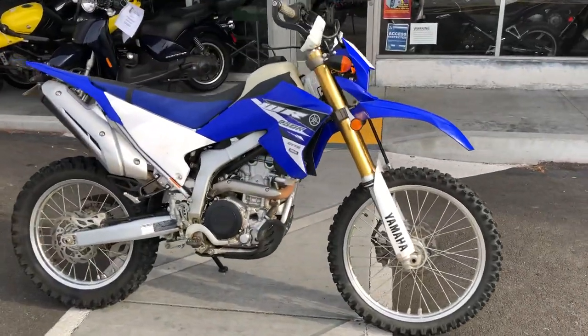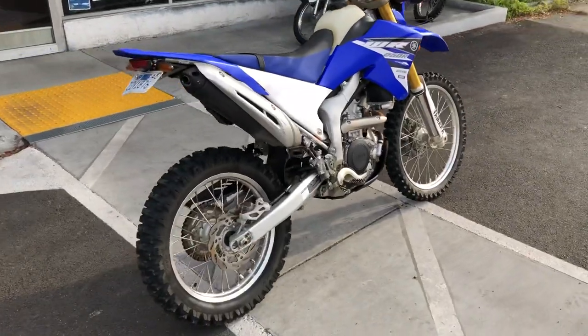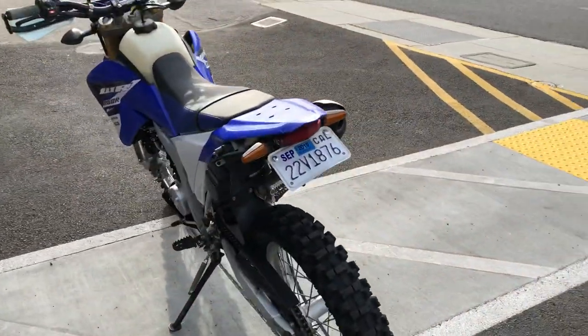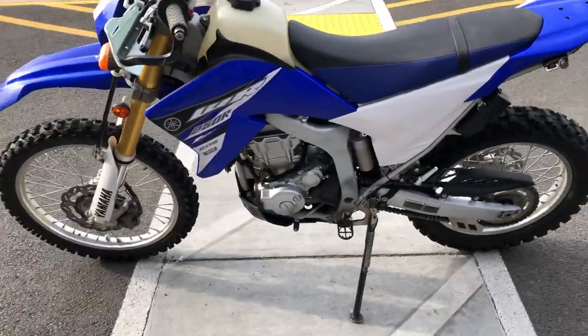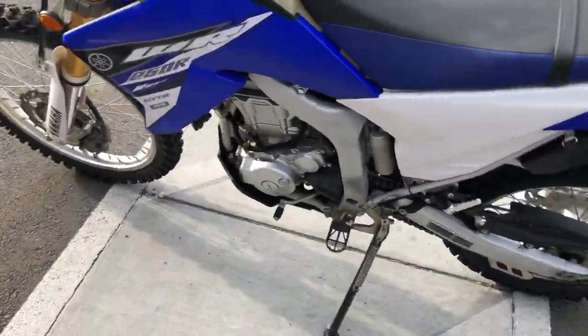Hey, it's Doug here at Santa Clara Cycle. Today we're looking at this beautiful 2015 Yamaha WR250R. This is Yamaha's mid-size dual-sport on/off-road enduro. It has a 250cc single-cylinder 4-stroke fuel-injected engine, 6-speed transmission.